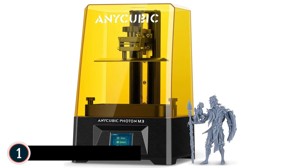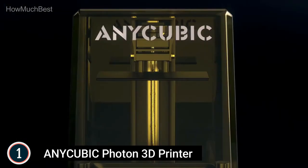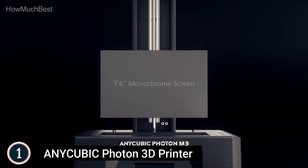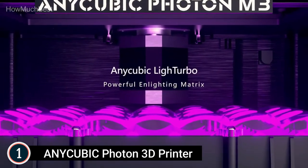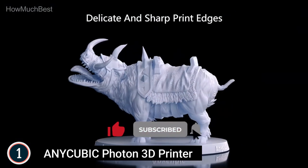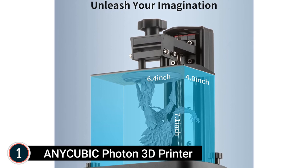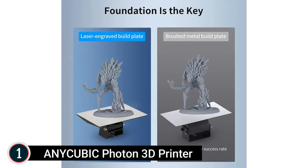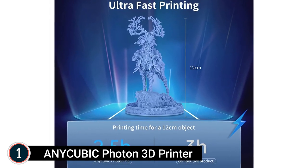The top pick on our list: the Anycubic Photon M3 resin 3D printer, featuring a 7.6-inch screen and a large print volume of 7.08 x 6.45 x 4.03 inches, giving you more possibilities for your creations. It includes an exchangeable anti-scratch film to protect the LCD display from liquid drips. The Photon M3 4K+ monochrome resin printer delivers sharper, clearer prints with better surface finish. With a 400:1 screen contrast ratio, it prints models with sharp edges and fine details while significantly reducing resin tank residue.